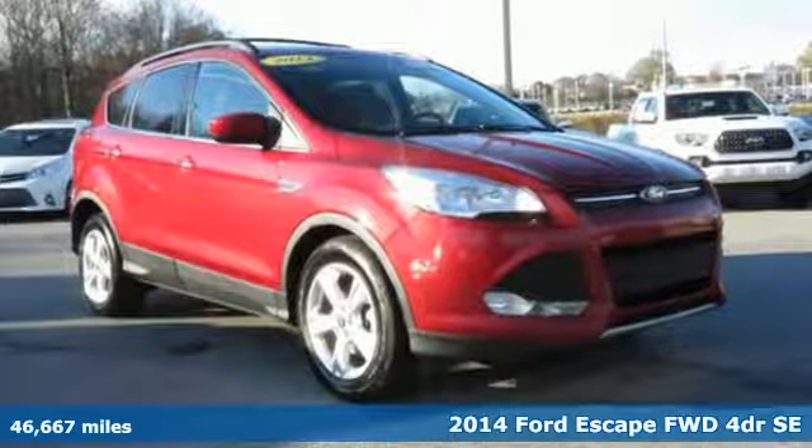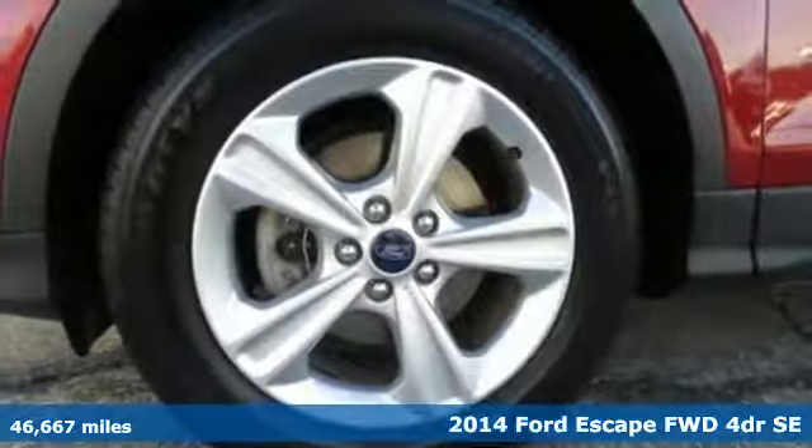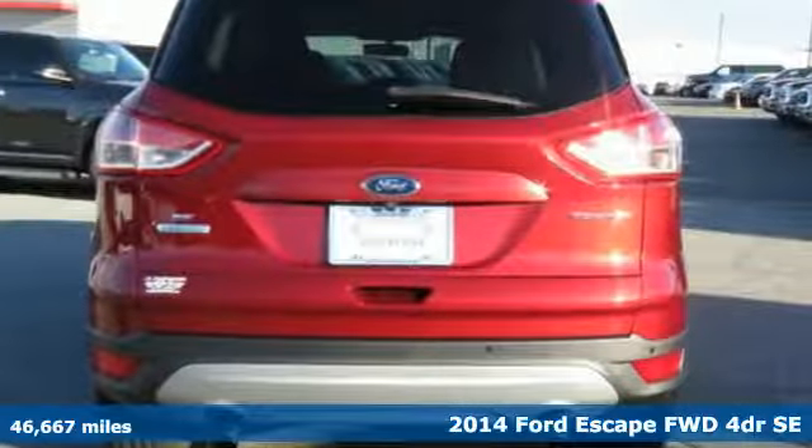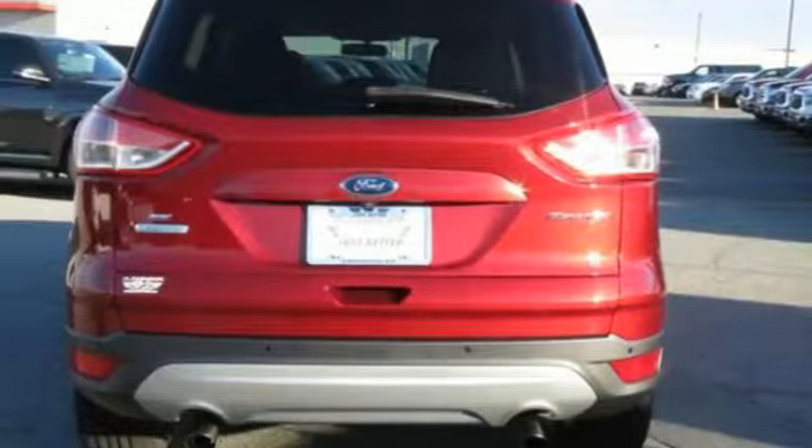It's a 2014 Ford Escape. Yield to adventure. This SUV will take you and your toys to far away places, and it comes with all the amenities you need.